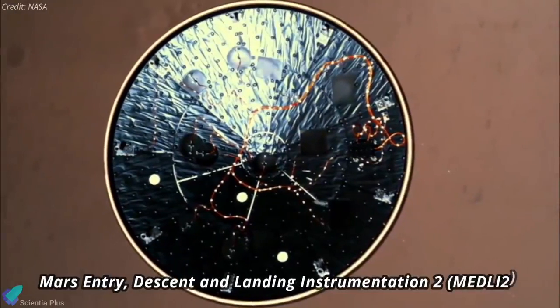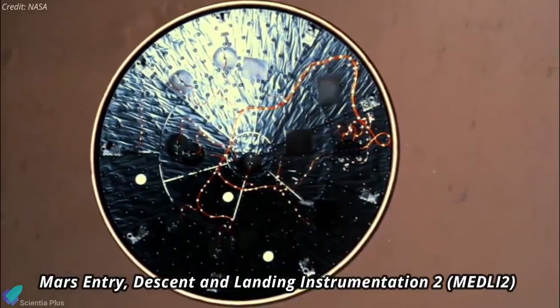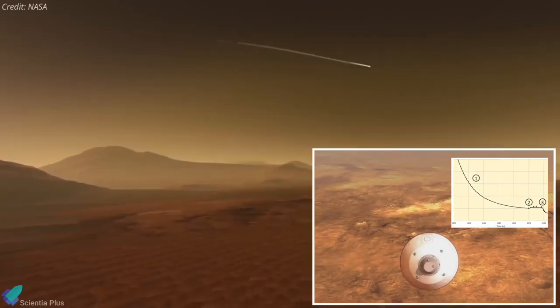Meanwhile, the Mars Entry Descent and Landing Instrumentation II (MEDLI2), one of the crucial technologies on Perseverance's protective aeroshell, collected and beamed back critical data about the harsh environment of Mars during Perseverance's entry through the planet's atmosphere.